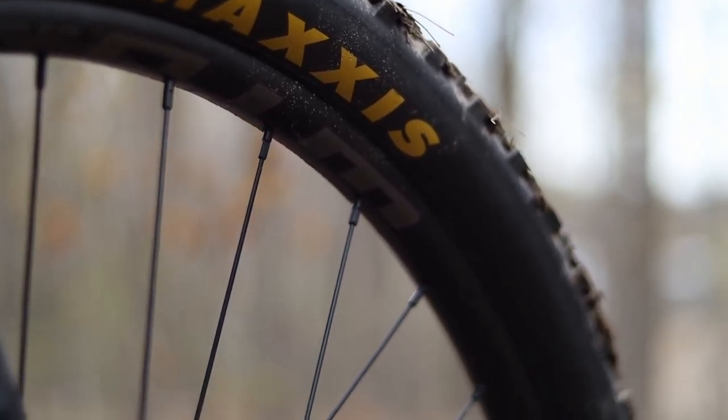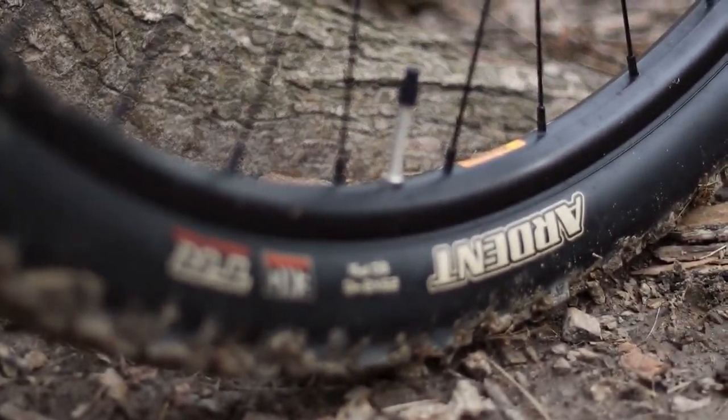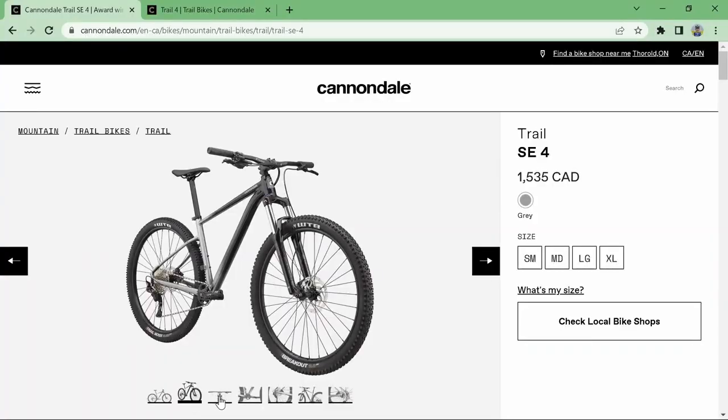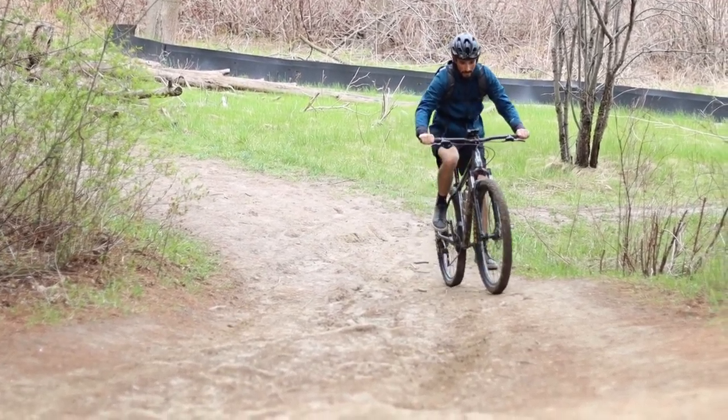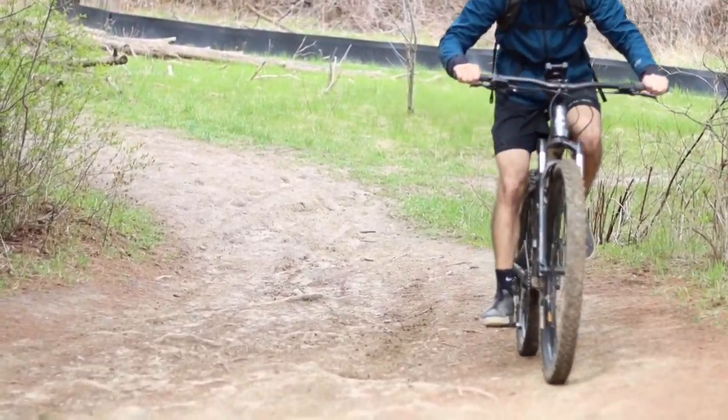Overall it handled great. We had Maxxis Ardentz in a 2.4 rather than the regular WTB Trail Boss or Breakout — the original tires come in a 2.3, so a little bit wider, but not crazy. It rode great — super confidence-inspiring considering the price point. This is going to be around $1,500 Canadian, so a bit cheaper for those in the US or Europe — closer to around $1,100 to $1,200 USD or Euro.